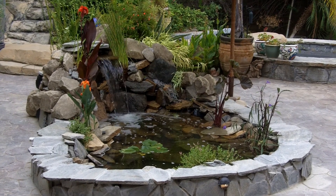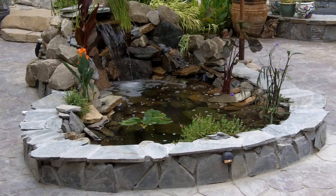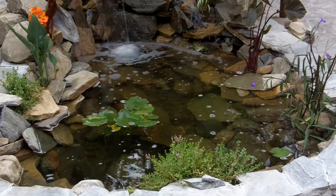Hello, this is Jason with Saltwater Solutions, and we are done with our pond build. Just have a little cleaning up to do, but it turned out pretty sweet.